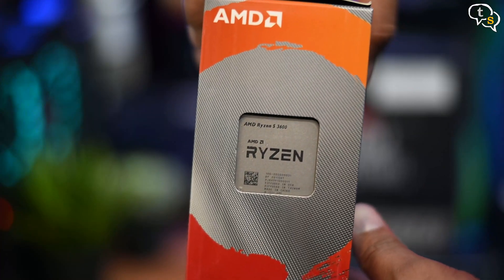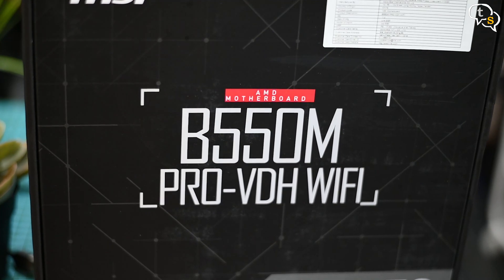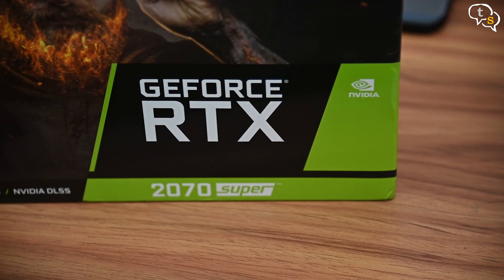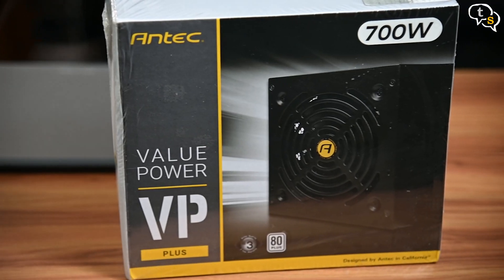So let's try out the various setups and see how much of an effect on performance each configuration has. For the test bench, we have a Ryzen 5 3600 processor on an MSI B550 Pro VDH Wi-Fi motherboard, an Inno3D RTX 2070 Super GPU, an Antec 700W power supply, and the OS is Windows 10. These will remain the same throughout the tests, but the RAM configuration will change.